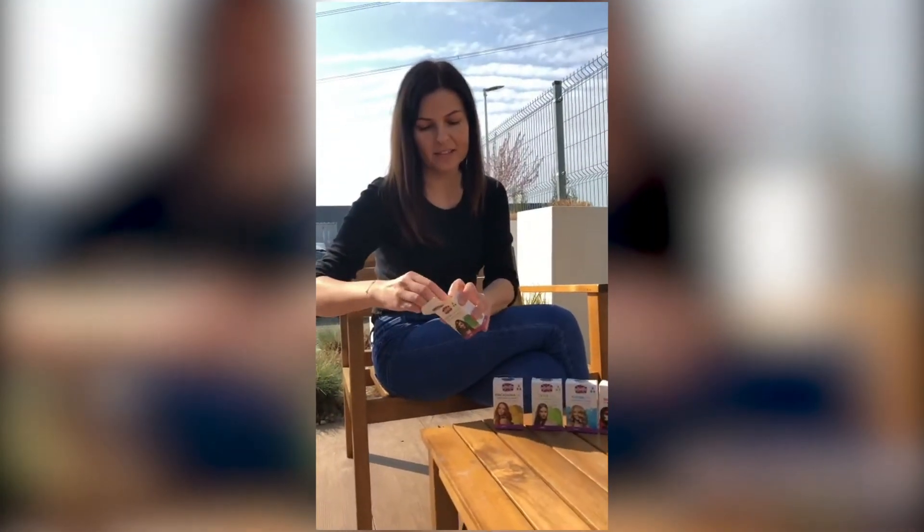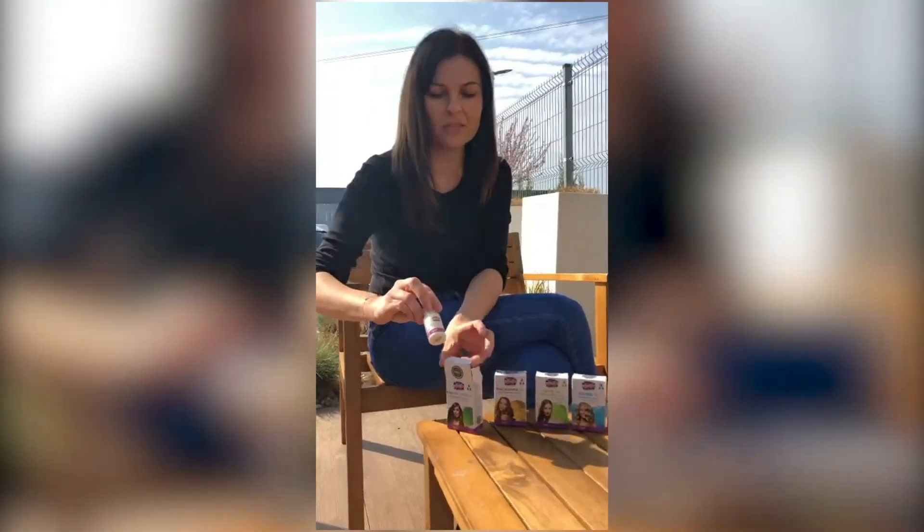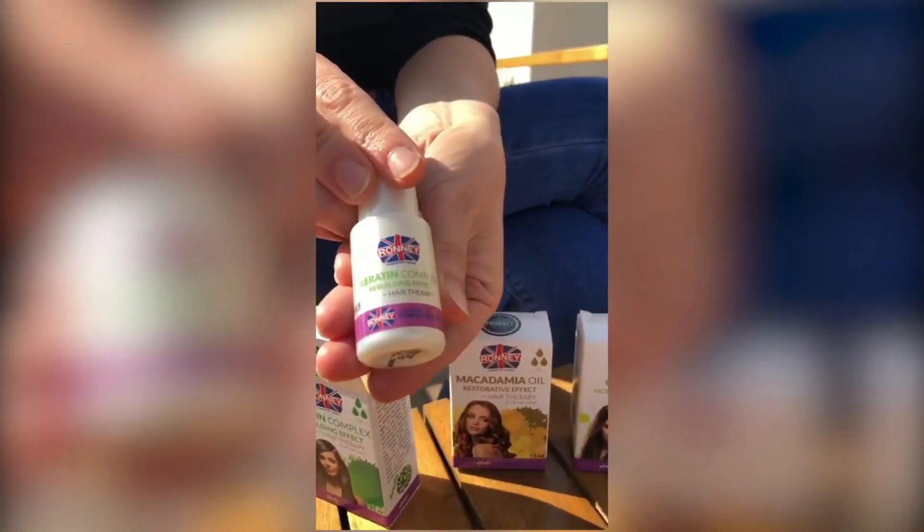They come in 15 milliliter bottles. Here's how they look inside.